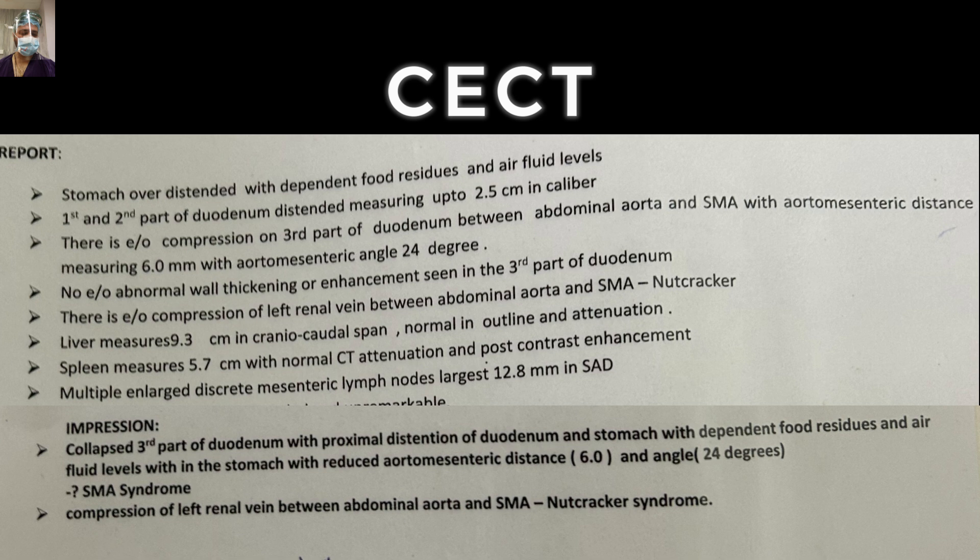Just remember these figures: 6 mm distance, 24-degree aorto-mesenteric angle, and we will discuss how to interpret these findings as the discussion evolves.